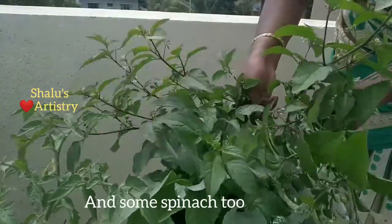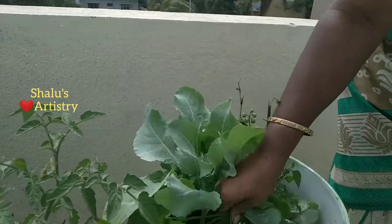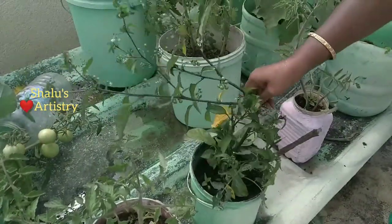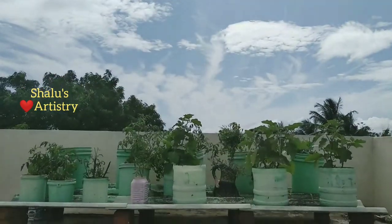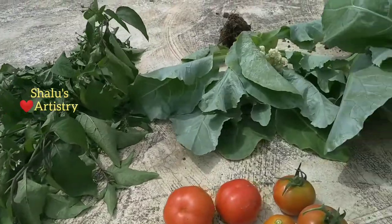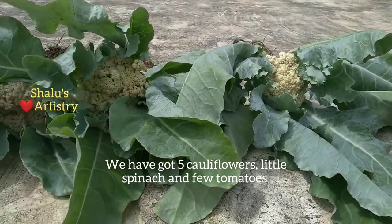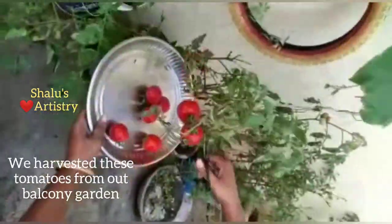We also got some spinach. So on September 15th we got five cauliflowers, spinach, and a few tomatoes. After a week we got tomatoes alone from our balcony.